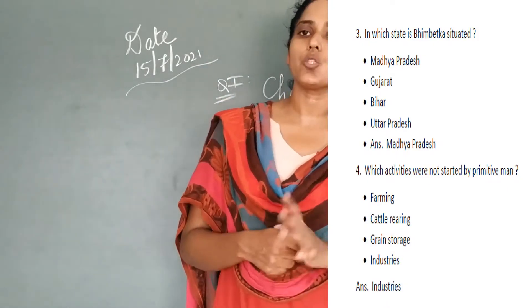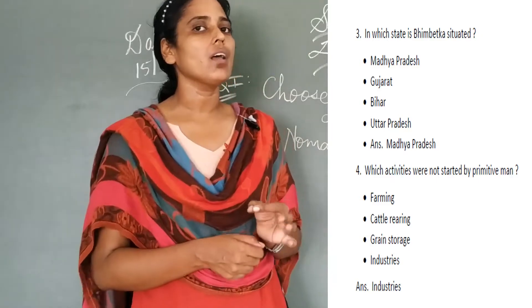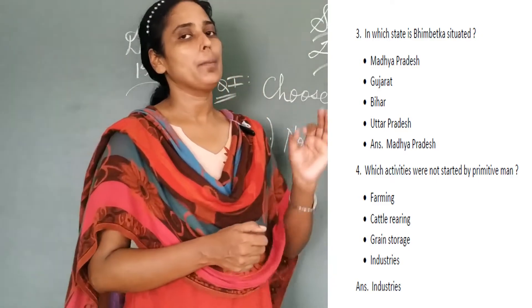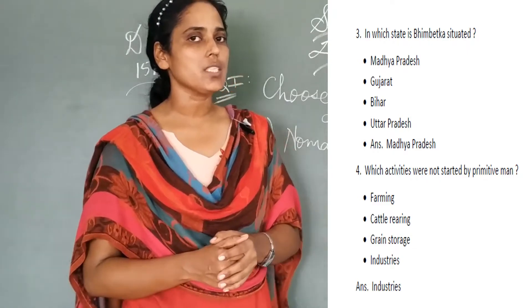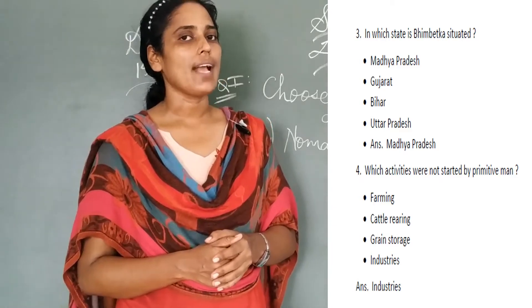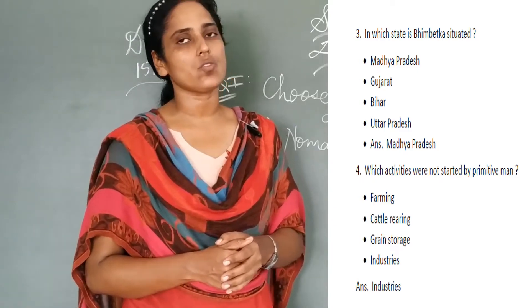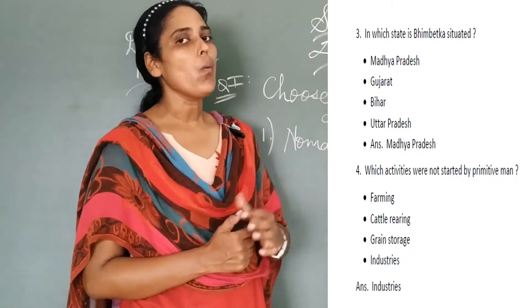In which state is Bhimbetka situated? The 4 options are: Madhya Pradesh, Gujarat, Bihar, Uttar Pradesh. The correct answer is Madhya Pradesh. The 4th question: which activities were not started by primitive man? The 4 options are: farming, catering, grain storage, and industries. The correct answer is industries. So we come to the ending of Roman number 1.